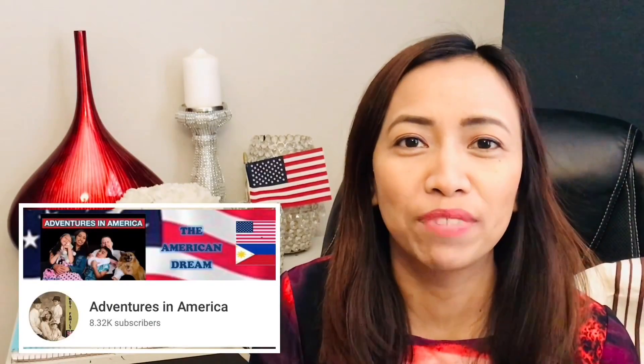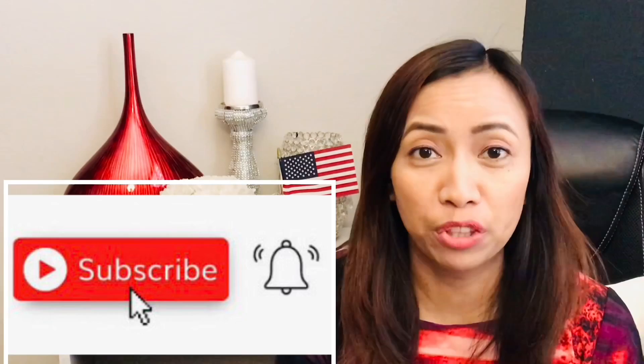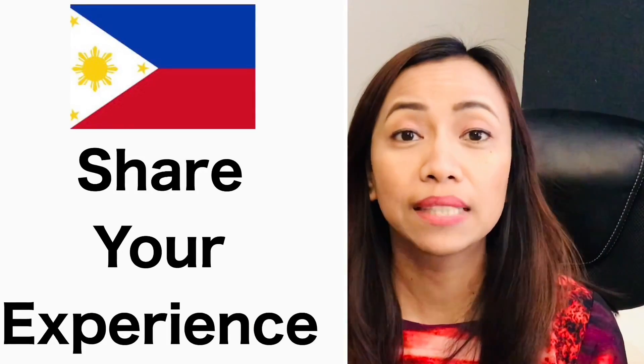Hi guys, welcome back to my channel Adventures in America. My name is Jocelyn and I'm a dual citizen of the United States and the Philippines. Please like this video, subscribe to my channel, and hit that notification bell. I always welcome new subscribers.